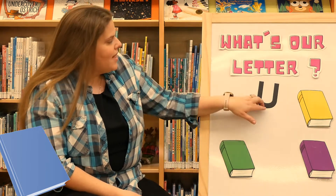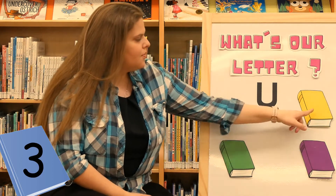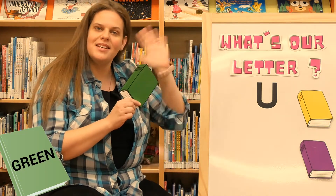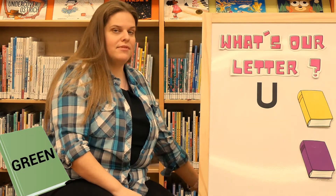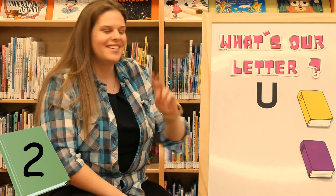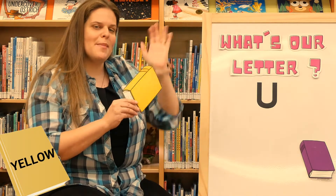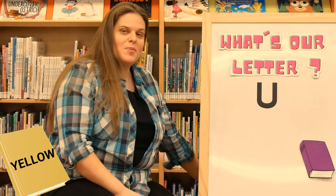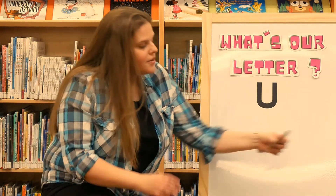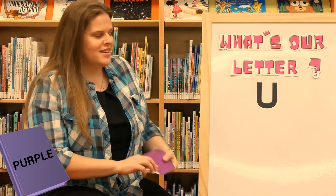How many books do we have left? Let's count. One, two, three. What color is this book? Green. Say bye-bye green book. Now how many books do we have left? One, two. Can you guys show me two? Good job. What color is this book? Yellow. Say bye-bye yellow book. Just one book left. What color is our last book? Purple. Say bye-bye purple book. Good job.